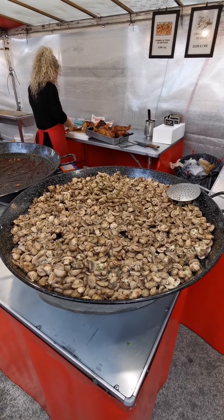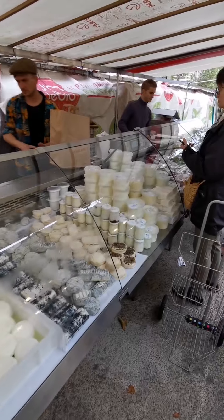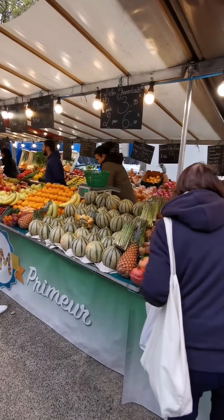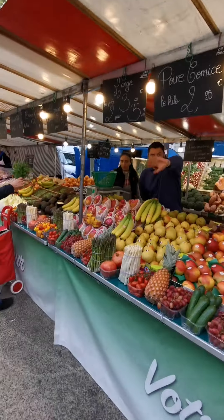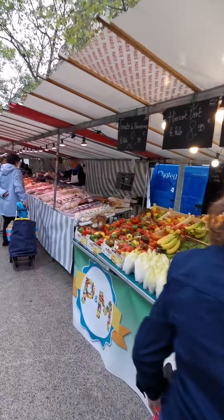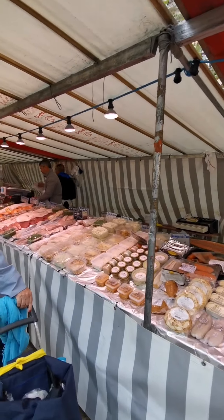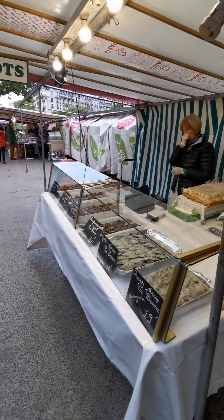Look at that — a big pot of mushrooms. Cheese. Got some fruits. And now seafood, fish — salmon, catfish.